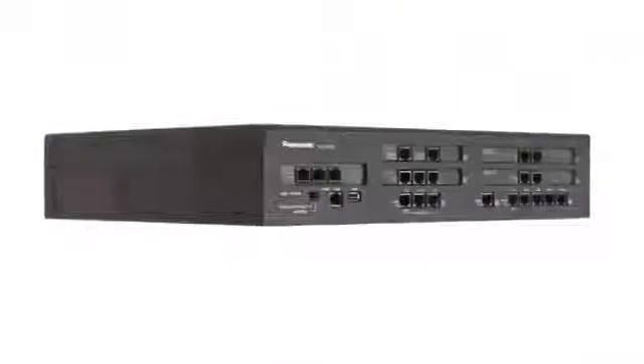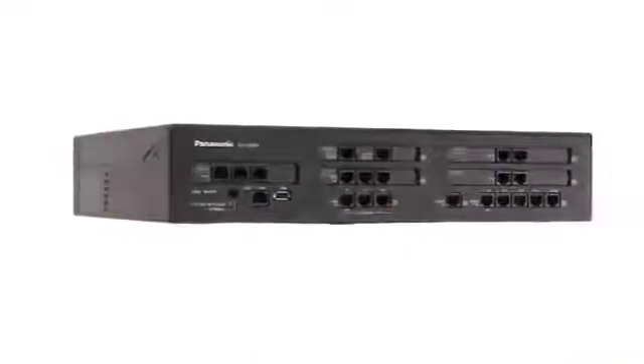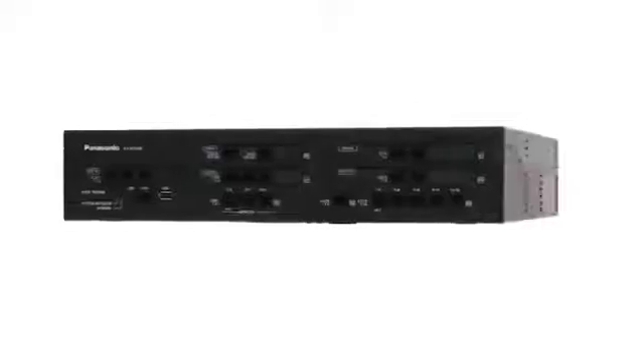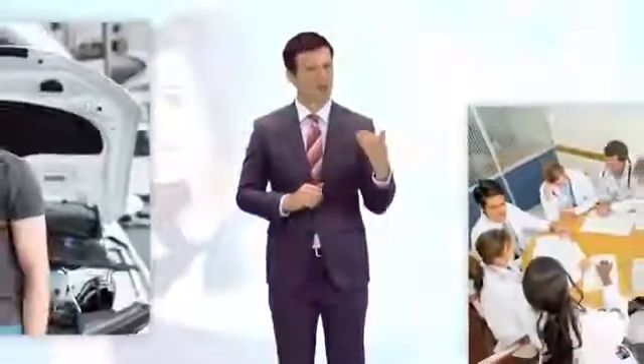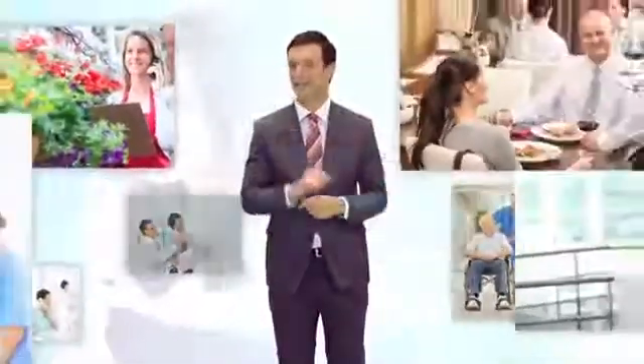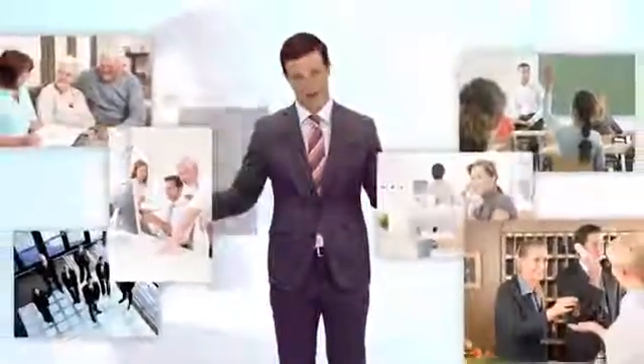We are confident in recommending the KX-NS500 to small and medium-sized businesses, as it can be easily installed, helps customers switch to IP while utilising existing systems, and can certainly support future business expansion.